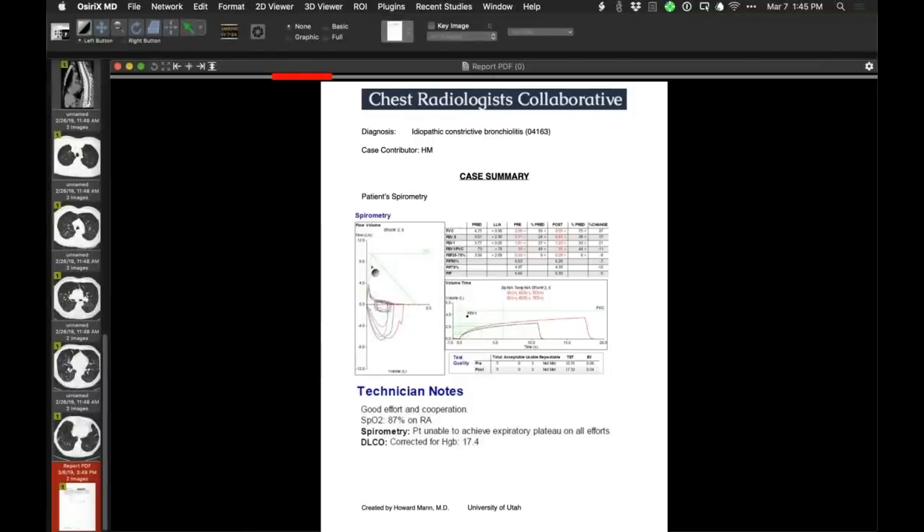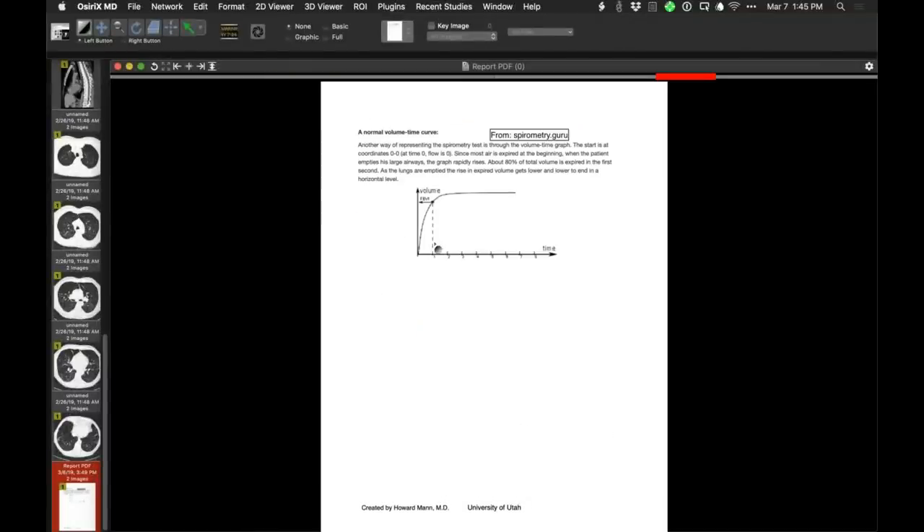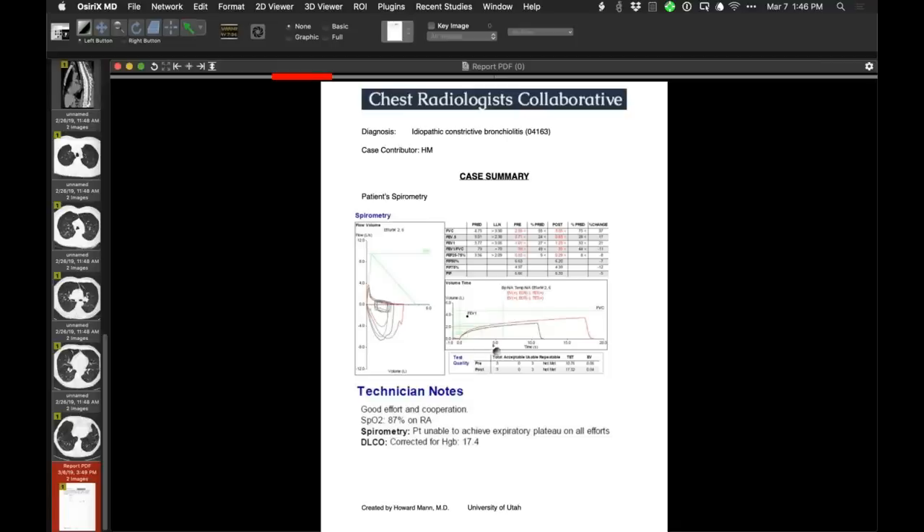PFT correlation: a normal volume-time spirometry curve shows most volume expelled within one second with a clear plateau representing FVC. This patient's curve shows him still trying to expel air many seconds out — profoundly obstructed. The PFT lab technician noted: 'patient unable to achieve expiratory plateau.' There is perfect correspondence between the expiratory CT findings and this very severe obstructive small airways disease, with no plateau reached even beyond 15 seconds.